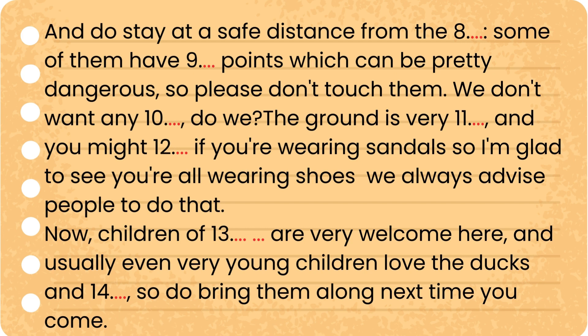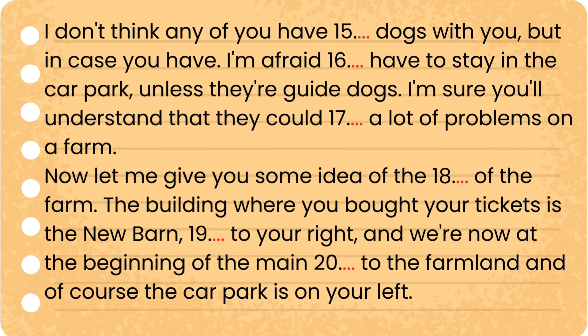Children of all ages are very welcome here, and usually even very young children love the ducks and lambs, so do bring them along next time you come. I don't think any of you have brought dogs with you, but in case you have, I'm afraid they'll have to stay in the car park unless they're guide dogs. I'm sure you'll understand that they could cause a lot of problems on a farm.